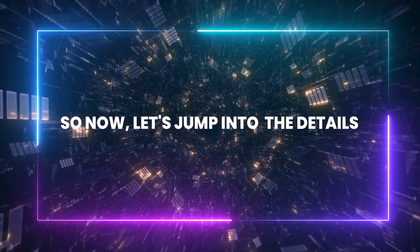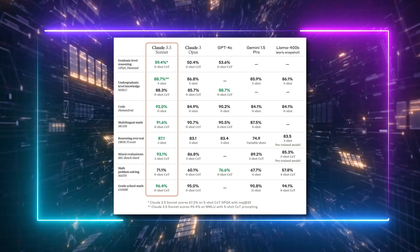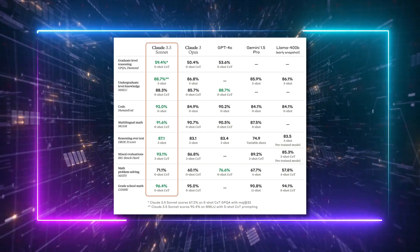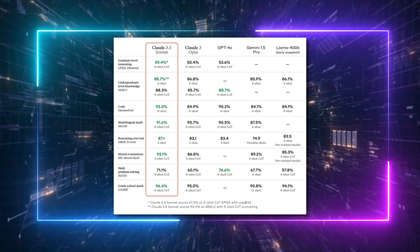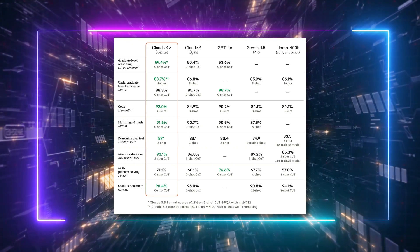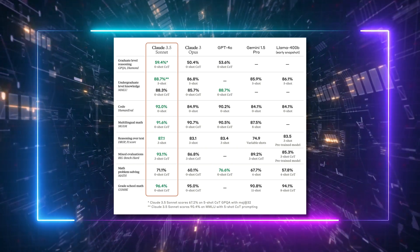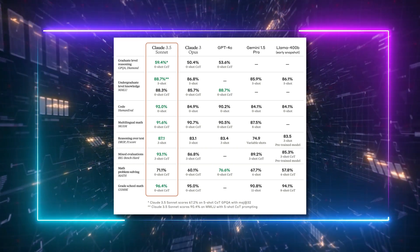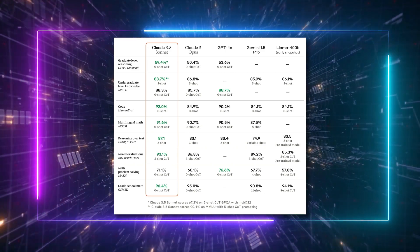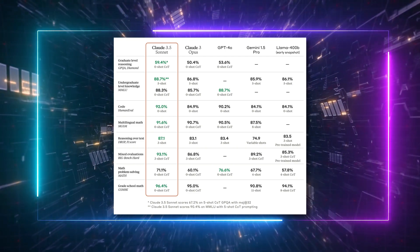Let's jump into the details. On graduate-level reasoning on the GPQA, it has achieved a 5.9% improvement over GPT-4o. Its performance metrics are impressive across various benchmarks: 88.7% on MMLU, 92% in multilingual math, 91.6% in reasoning over text, 93% in the big benchmark, 71.1% in math, and 96.4% in the GSM-8K grade school math benchmark.